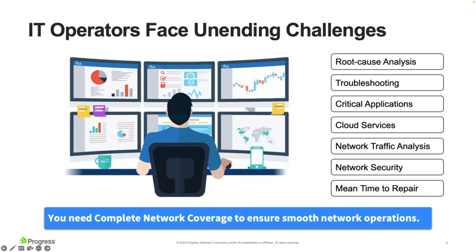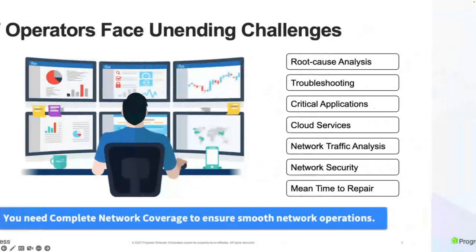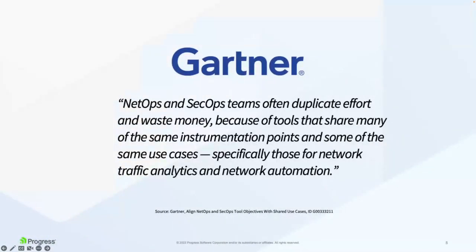From the IT operations perspective, there are a number of challenges: you need to focus on root cause analysis, quickly troubleshoot, and monitor critical applications whether on-premise, in the cloud, or in a hybrid infrastructure. You also need time and a solution to analyze traffic, which overlaps into security — spotting anomalies that are often early indicators of compromise. Generally, you need complete network coverage.